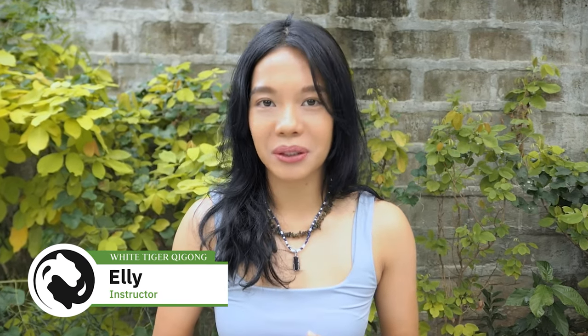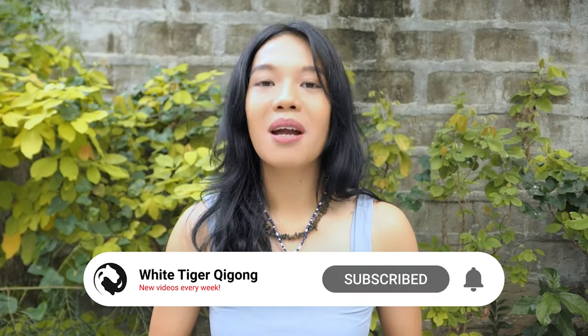Hey there! Welcome to today's vlog on Qigong to strengthen your immune system. Did you know that the immune system plays a vital role in keeping you healthy and protecting your body from harmful invaders? And while there are many things you can do to support your immune system, practicing Qigong is a great place to start.